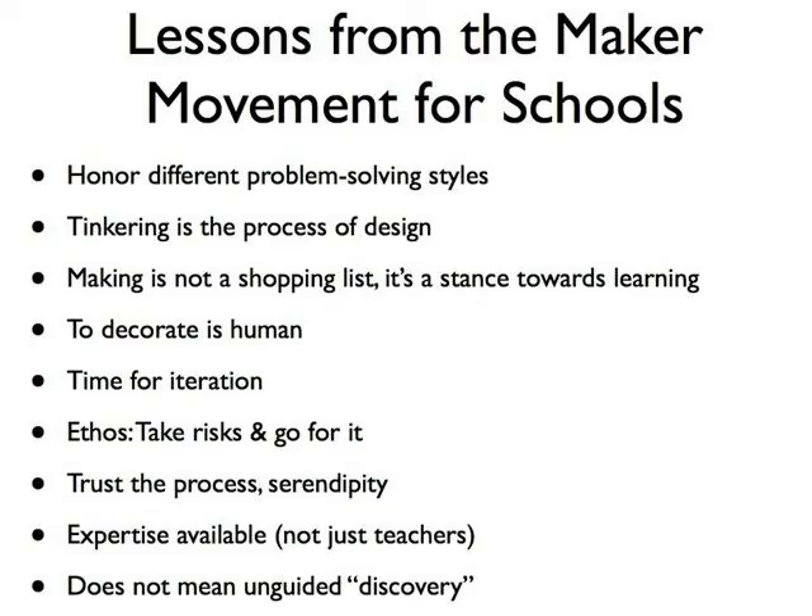There are a lot of lessons for teachers from the maker movement about honoring different problem-solving styles. Kids aren't necessarily going to solve the problem the way the teacher thinks they will, and they may not even end up at the same place you expected — and that should be honored. Tinkering is a very important process skill — it's really advanced play, play with a purpose. It's the process of design. It's the way real scientists and engineers go about solving problems.